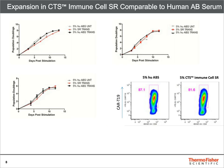Data from three independent experiments showed comparable expansion of CAR T-19 cells in vitro when grown in human AB serum or Immune Cell SR. These cells also showed comparable transduction efficiencies, as shown in the bottom right of the slide.